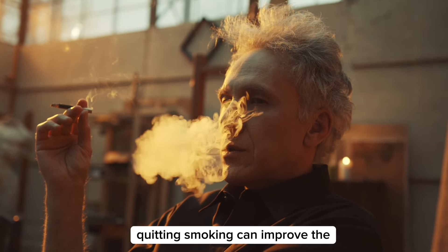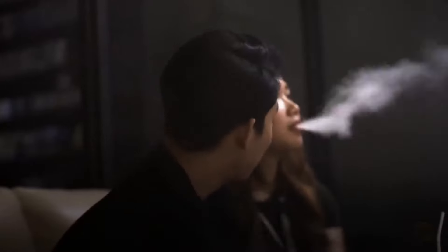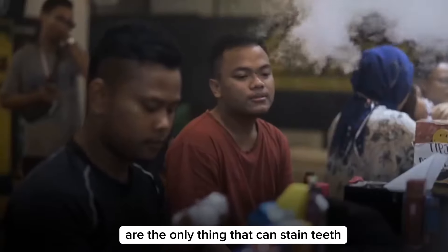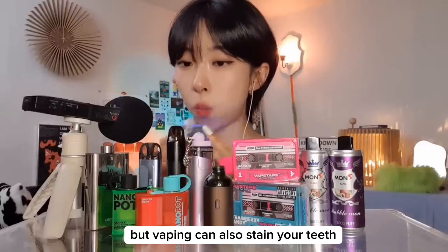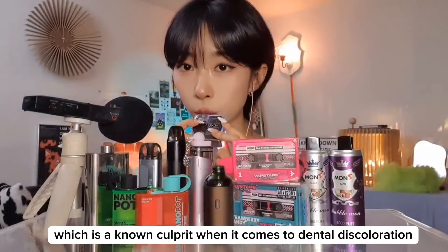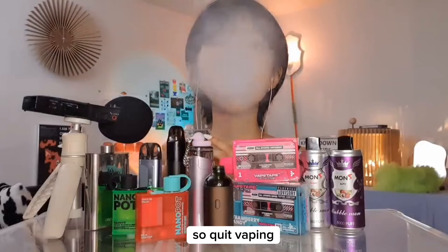Quitting smoking can improve the appearance and health of your teeth. People think that using tobacco products like traditional cigarettes are the only thing that can stain teeth, but vaping can also stain your teeth. Many e-cigarettes contain nicotine, which is a known culprit when it comes to dental discoloration. So quit vaping.